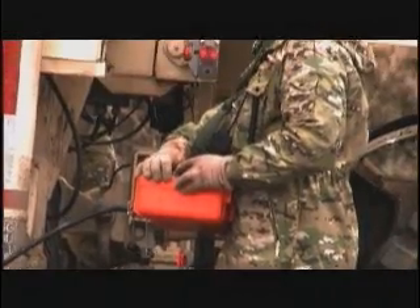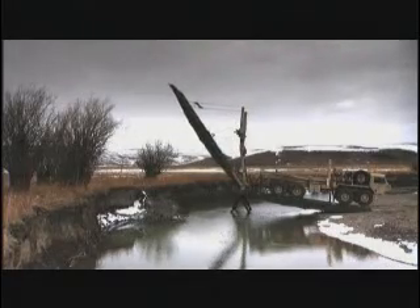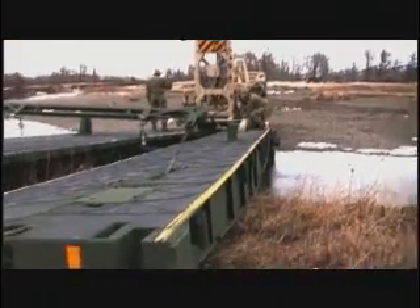Everything is operated by remote control. Designed to be assisted by gravity, the second span is lowered. By continually adding spans, the length of the S80T is unlimited — length is not an issue. However, the system is designed to handle a maximum water depth of 3.5 meters; beyond that, it cannot operate.